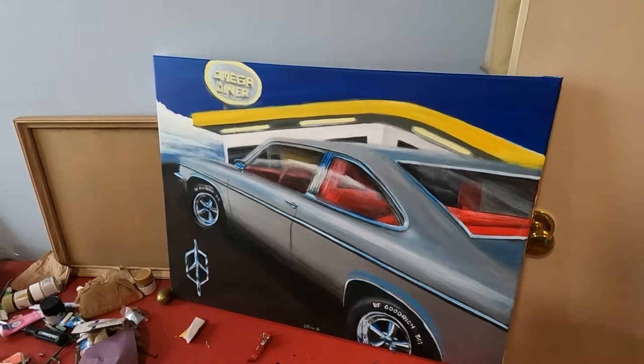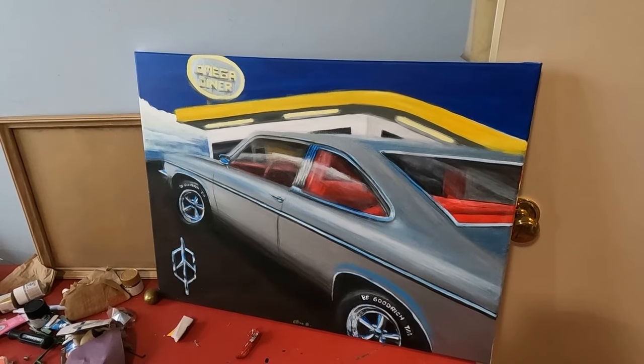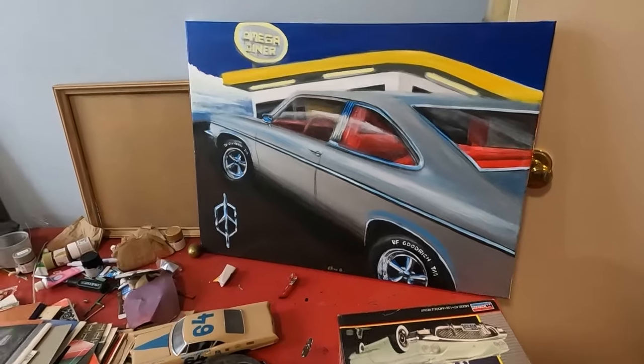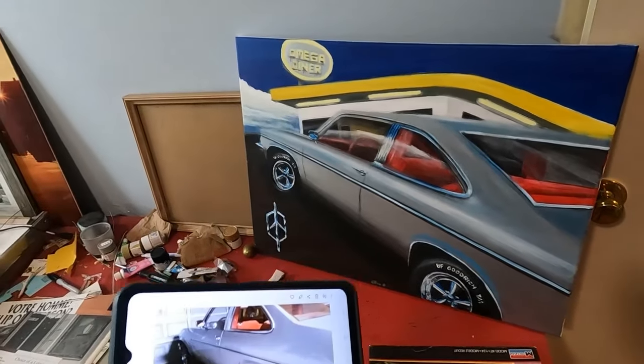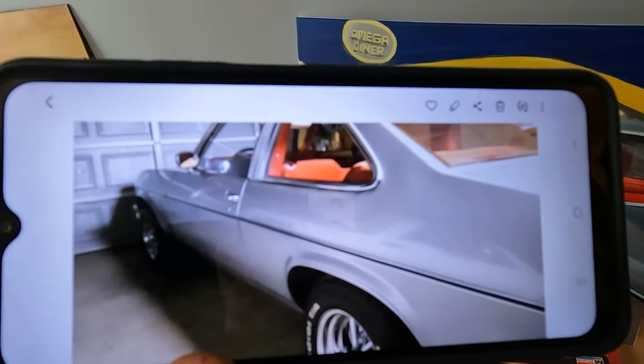I think that's as accurate as I could get it. Looking at it now, I kind of could have adjusted the rear wheel well a little bit more — I almost don't want to show you the reference picture. It's not obvious painting cars even though I've been painting for many years and drawing my whole life. But look, here's the Omega right here.